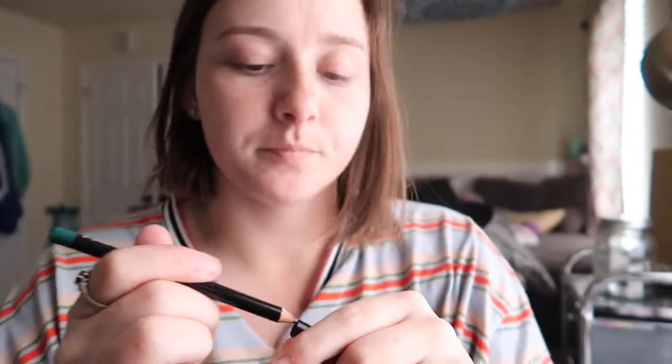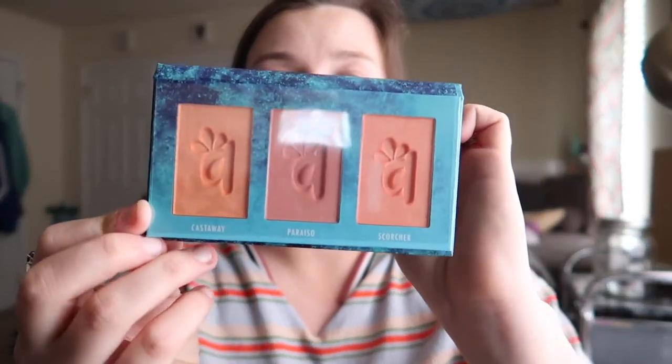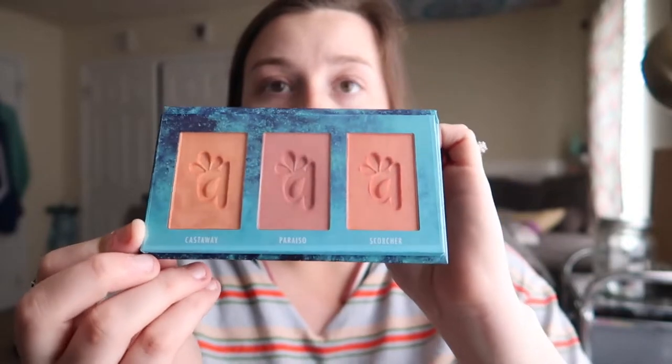And then we have our palette of the month, which is a blush trio — oh, maybe it's not an eyeshadow palette, it's a blush trio for fair/light skin. I don't necessarily wear blush so I probably honestly will not be keeping this. But that is what the blush colors look like.